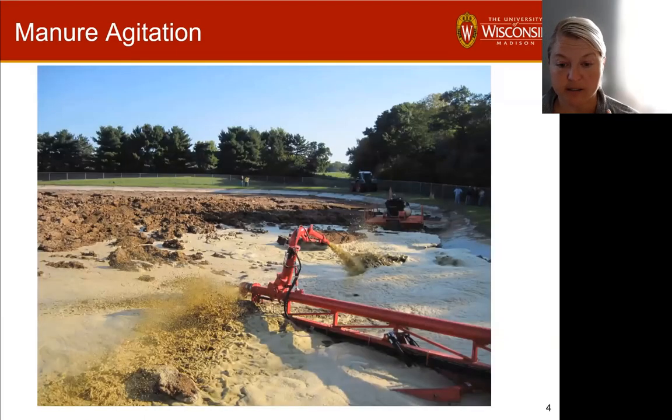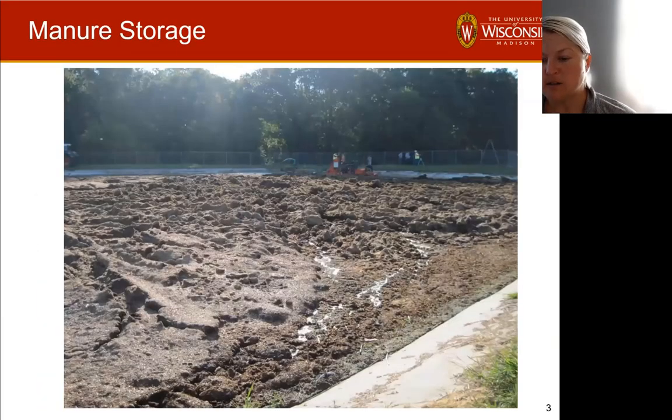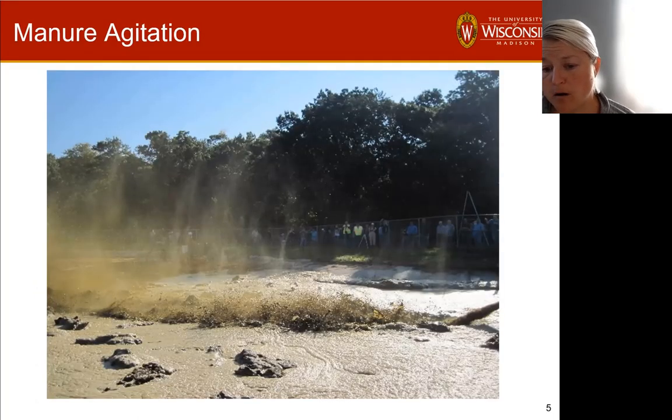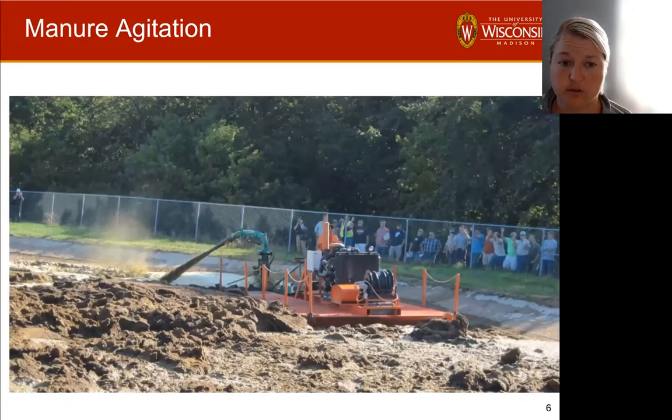The larger concentrations are released rather quickly when we're agitating the manure. In a traditional timeline, gases are always being released from these systems slowly. When you agitate, you're really causing those gases that are trapped within the liquid to be released all at once — all those little bubbles that may have come out slowly are now being released together. That might pose more safety risks, as the concentrations can be higher around these systems during that time.